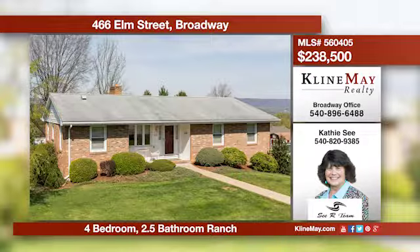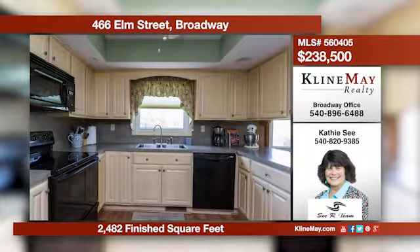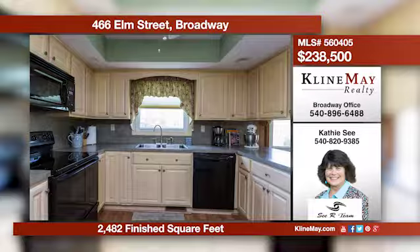Prepare to be charmed by this adorable ranch. The main level has a lovely formal living room, a family room with stove, the kitchen has plenty of cabinets, and there's also an eat-in area and formal dining room. Give Kathy C. a call for more details about this ranch home in Broadway.